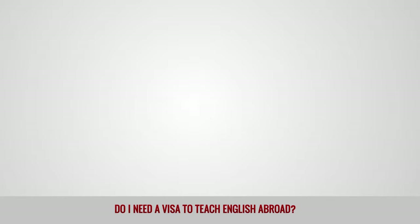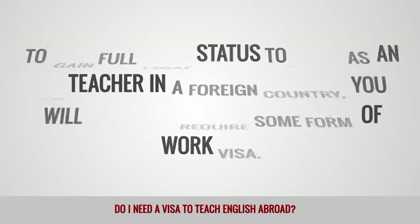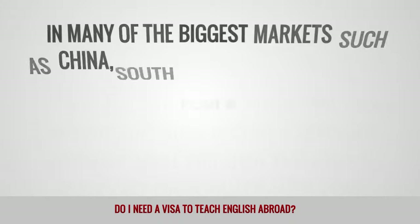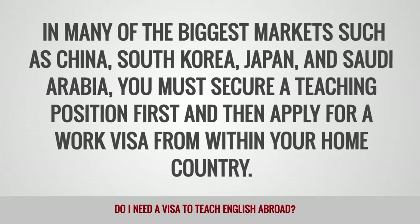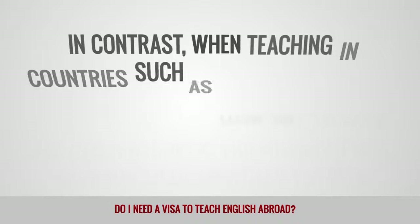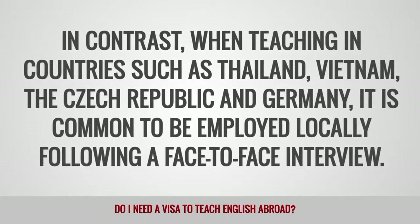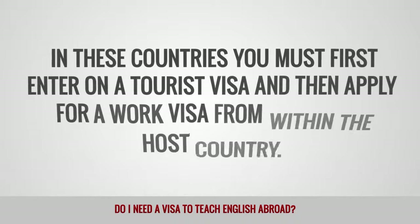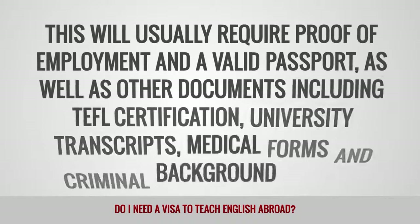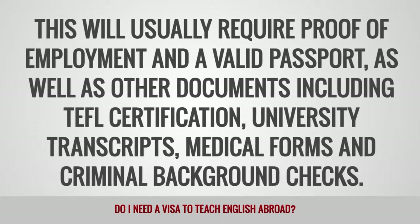Work visa: To gain full legal status to work as an ESL teacher in a foreign country, you will typically require some form of work visa. In most cases, a job offer is required to kick-start the process. In many of the biggest markets such as China, South Korea, Japan and Saudi Arabia, you must secure a teaching position first and then apply for a work visa from within your home country. In contrast, when teaching in countries such as Thailand, Vietnam, the Czech Republic and Germany, it is common to be employed locally following a face-to-face interview. In these countries, you must first enter on a tourist visa and then apply for a work visa from within your host country. This will usually require proof of employment and a valid passport, as well as other documents including TEFL certification, university transcripts, medical forms and criminal background checks.